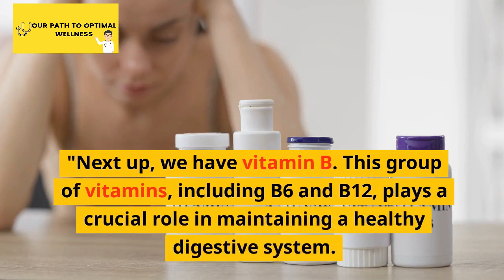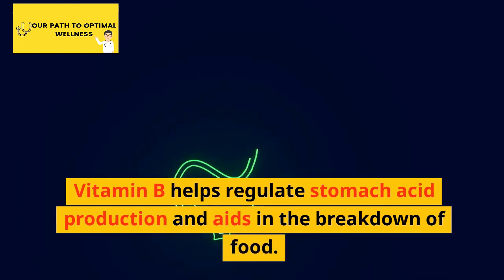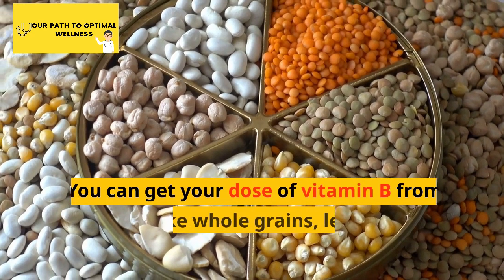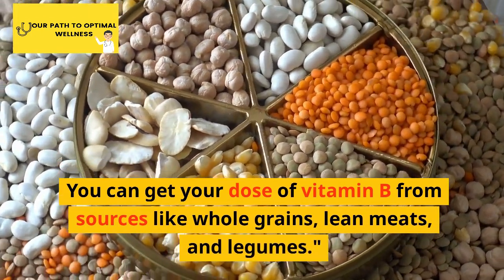Next up, we have vitamin B. This group of vitamins, including B6 and B12, plays a crucial role in maintaining a healthy digestive system. Vitamin B helps regulate stomach acid production and aids in the breakdown of food. You can get your dose of vitamin B from sources like whole grains, lean meats, and legumes.